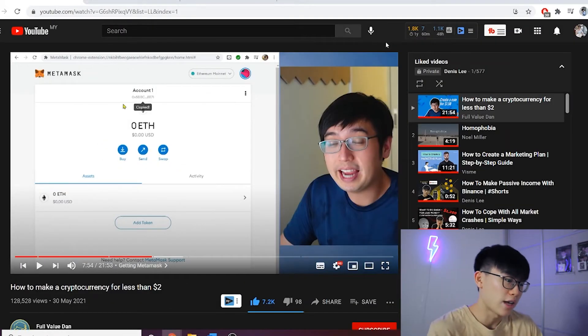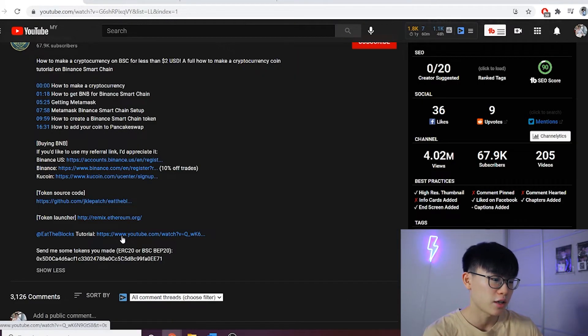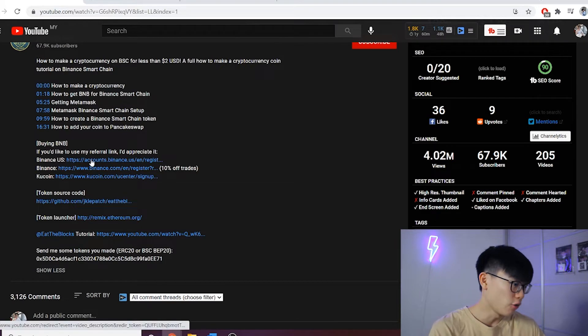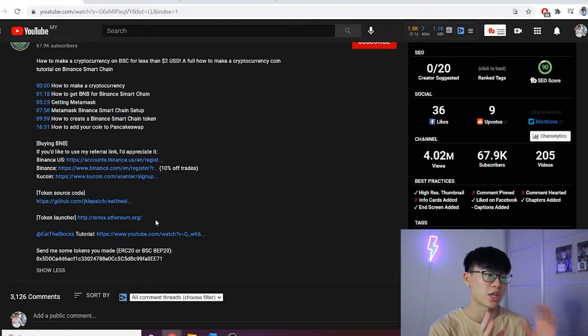Without further ado, I'll take you through which website you can use to create your own tokens. Here on my screen you can see I'm on Full Value Dan's video — all credit goes to him and the original creator, Eat the Blocks. Full Value Dan is copying from him, and I'm copying from Full Value Dan.